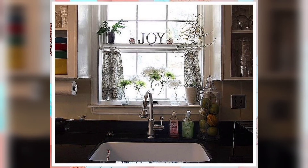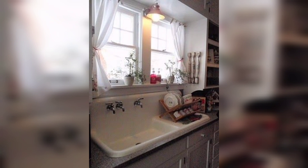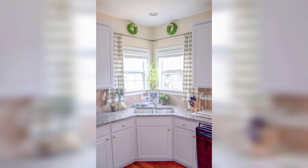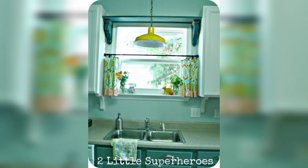Café curtains are a type of half-length curtains that cover only the bottom half of your kitchen window. They are a great option if you want some privacy but still want to let in natural light. Café curtains are also easy to install and maintain.